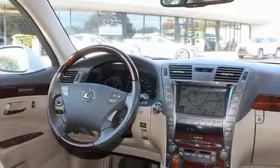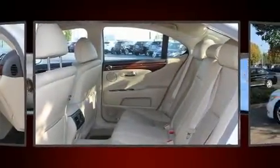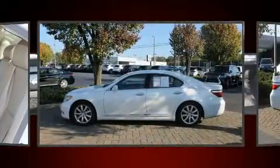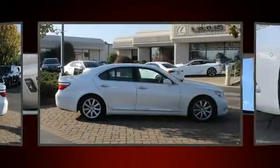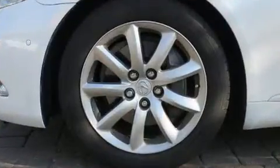With high-intensity discharge headlights illuminating your path, you'll always appreciate maximum visibility. Lexus also prioritized safety and security with features such as dual front impact airbags, brake assist, anti-whiplash front head restraints, and four-wheel disc brakes with ABS.